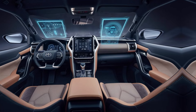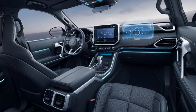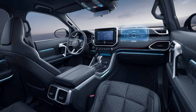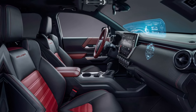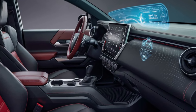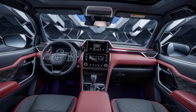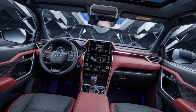Interior comfort: step inside the Toyota Hilux GR Sport 2024 and experience a blend of comfort and functionality. The interior is designed with premium materials, including leather-trimmed seats with GR Sport stitching, advanced infotainment systems, a multifunction steering wheel, and ample storage options to ensure a comfortable and convenient ride.